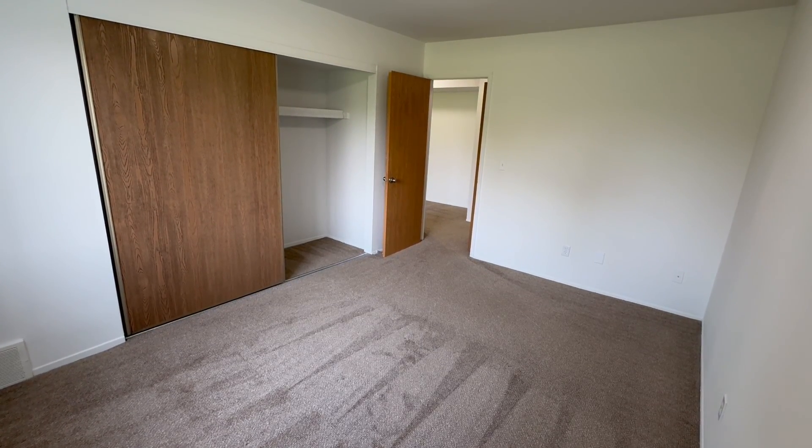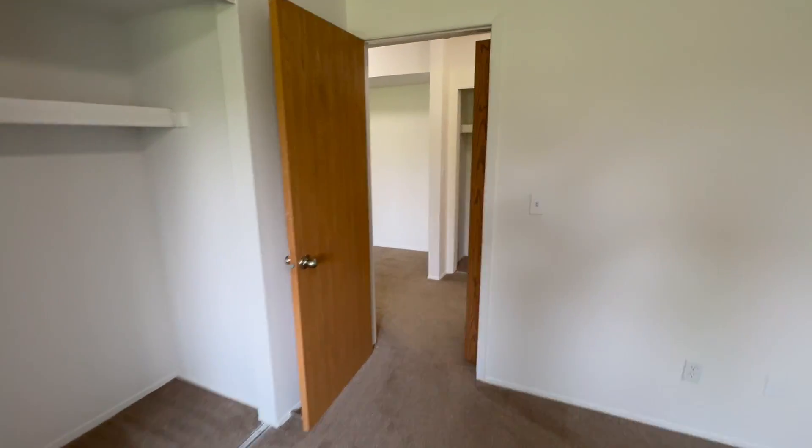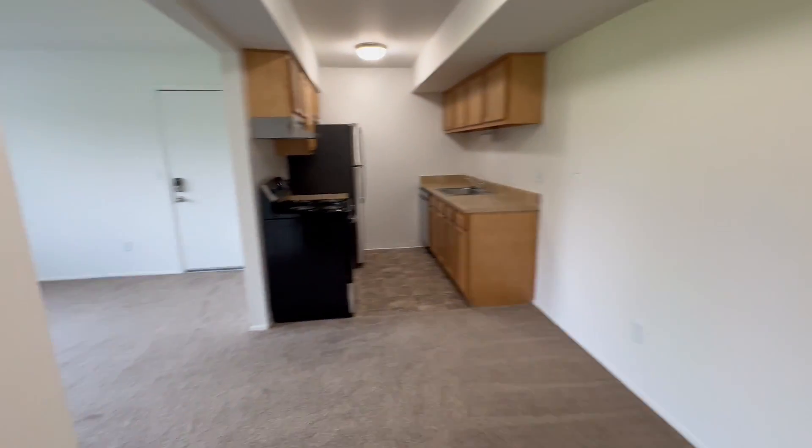If this home seems like it's right for you and you'd like to apply, please visit us at charteroaks-apartments.com. Thank you for watching, and have a great day!